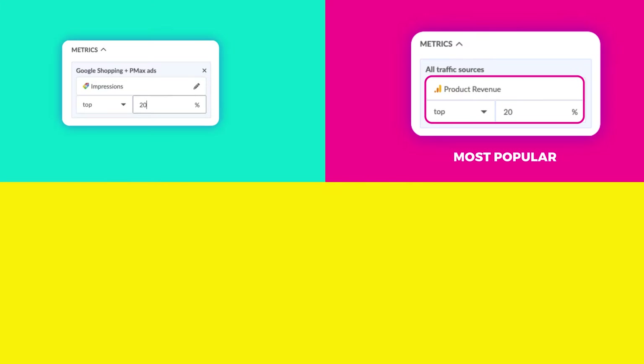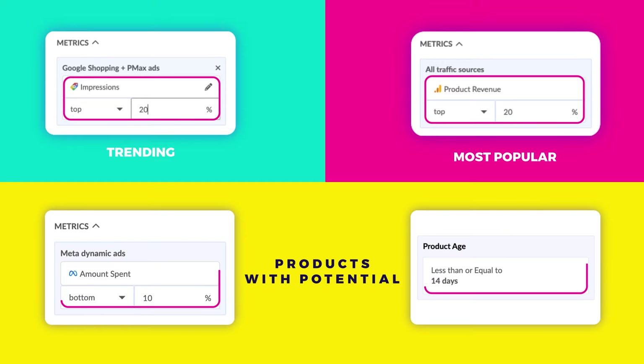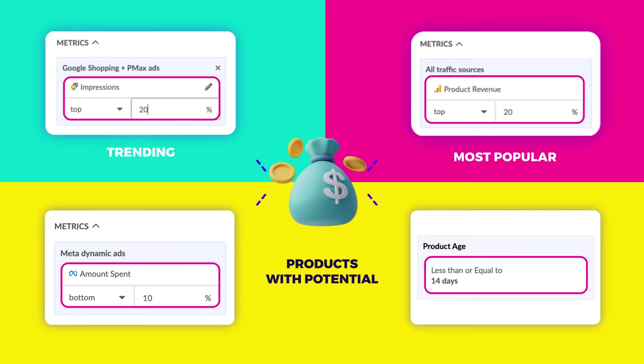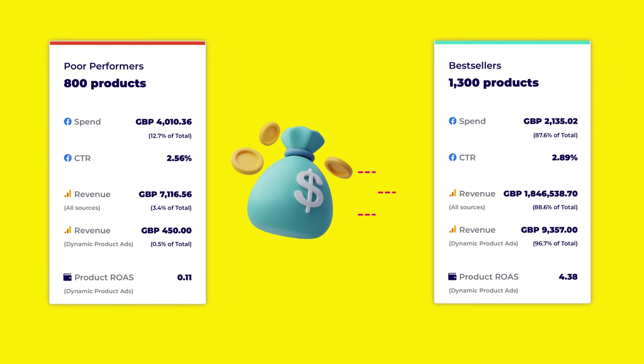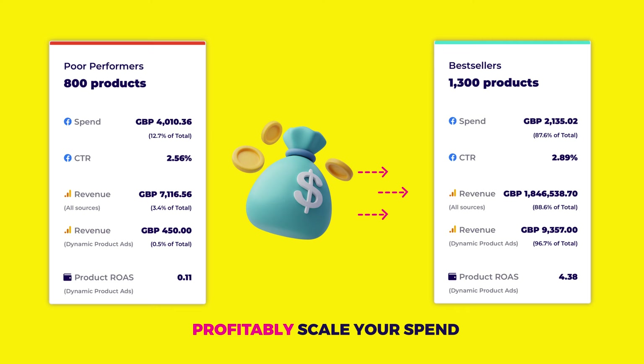Find your most popular products, your trending items, and your products with potential — and shift the budget you save to them instead. With your budget behind the right products, you can start to profitably scale your spend.